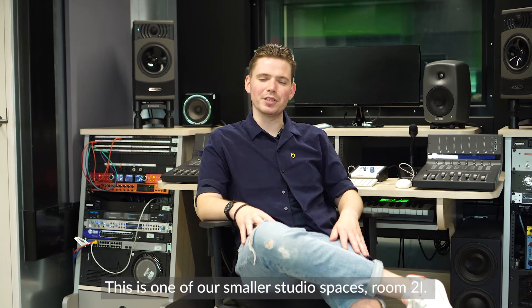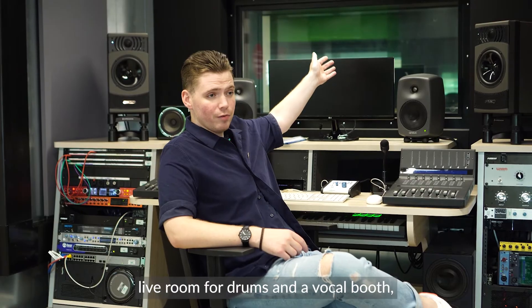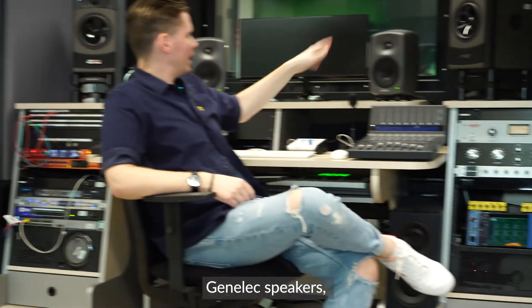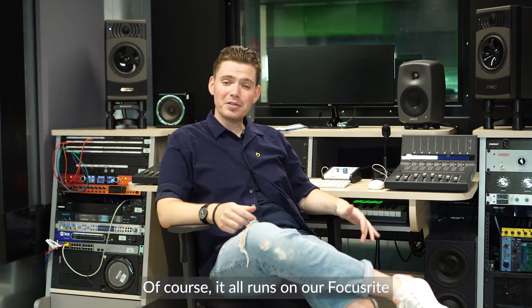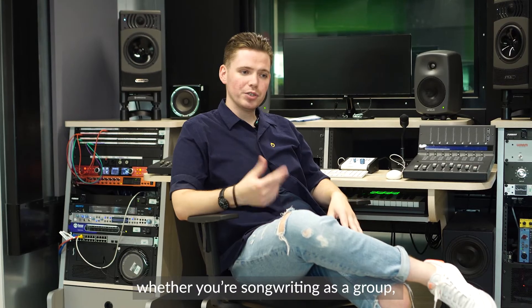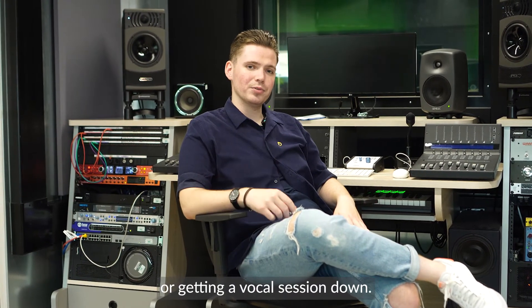This is one of our smaller studio spaces, Room 2i. Not only does it have a shared live room for drums and a vocal booth, but it comes kitted out with outboard gear, Genelec speakers, PMC speakers, and Icon outboard control. Of course, it all runs on our Focusrite RedNet system, meaning you can access and record anywhere in the building. So this is a great space, whether you're songwriting as a group, just focusing on your own work, or getting a vocal session down.